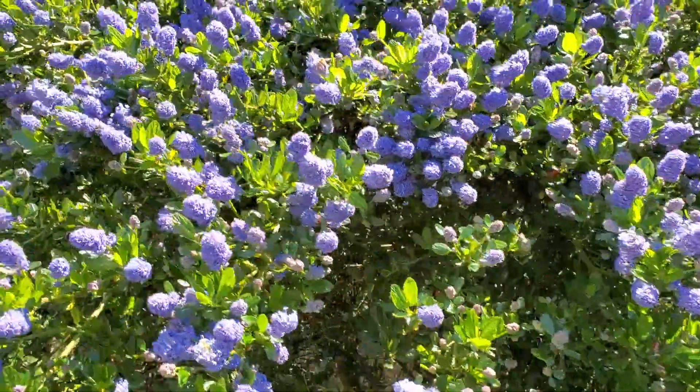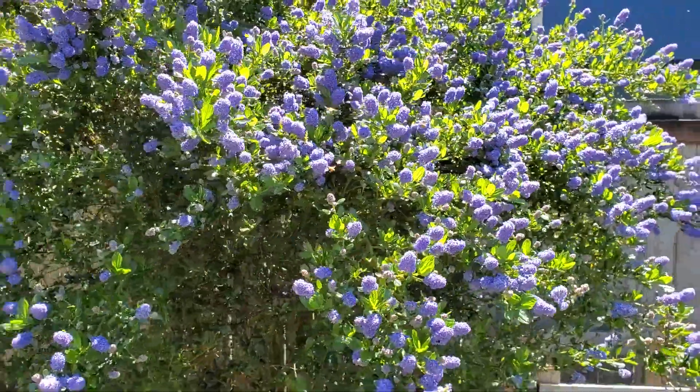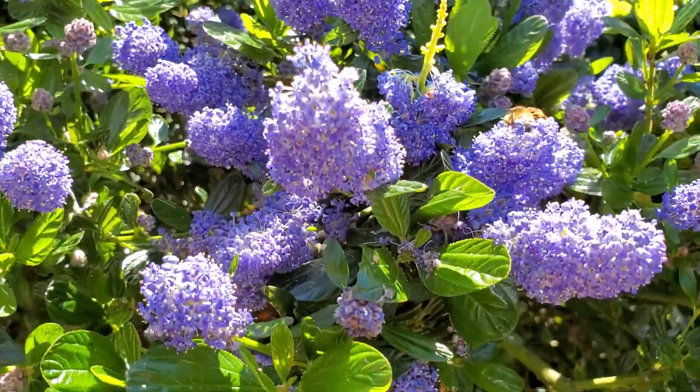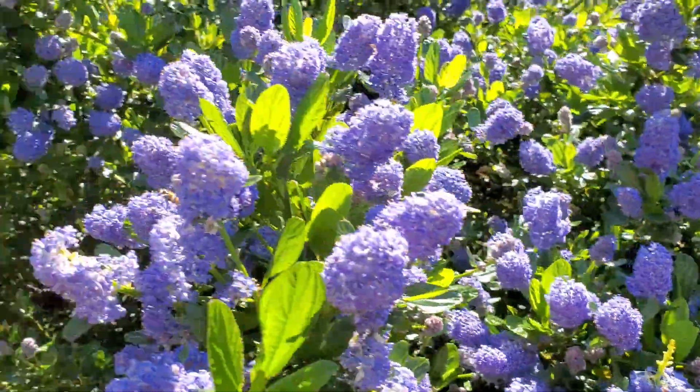And then this purple bush — I don't know what it's called, I forgot — but it's blooming like crazy. And there are bees all over this bad boy too. I mean there's hundreds of them at least.